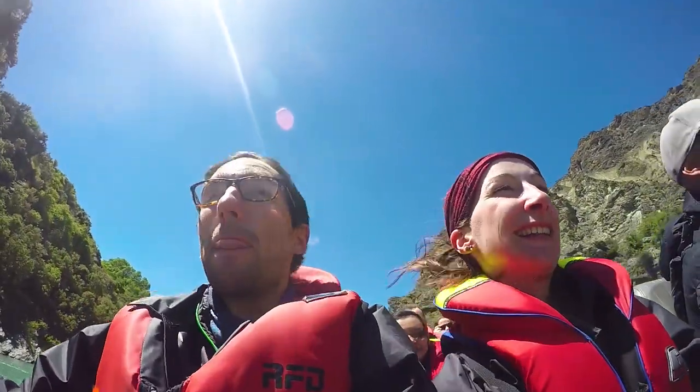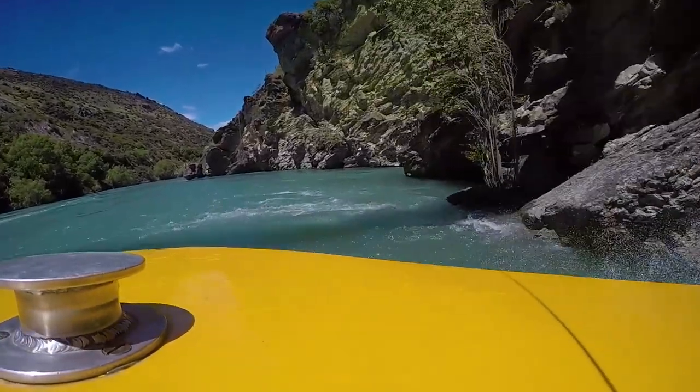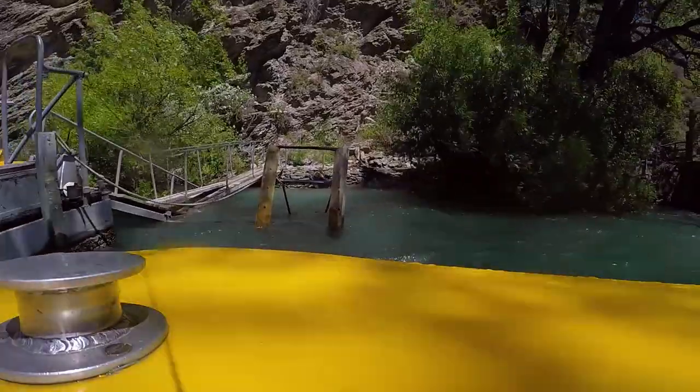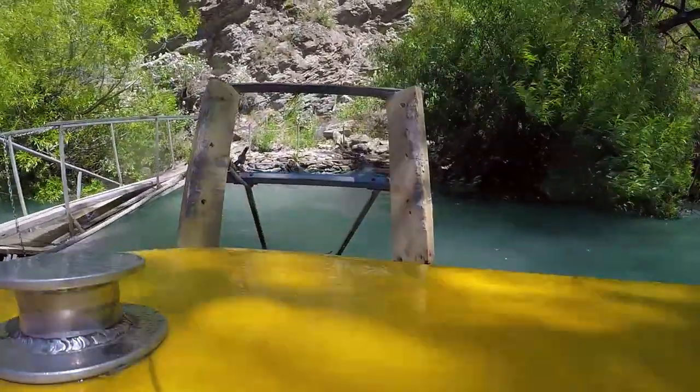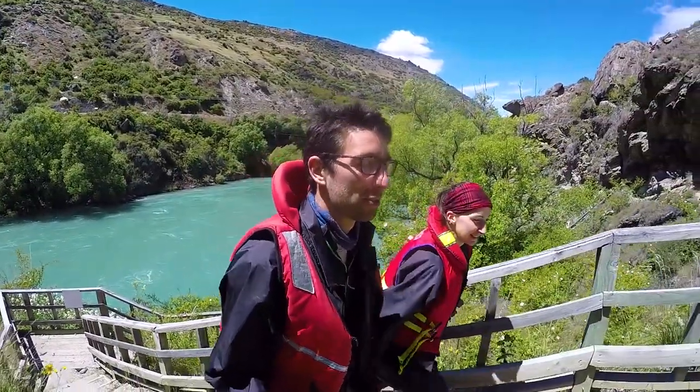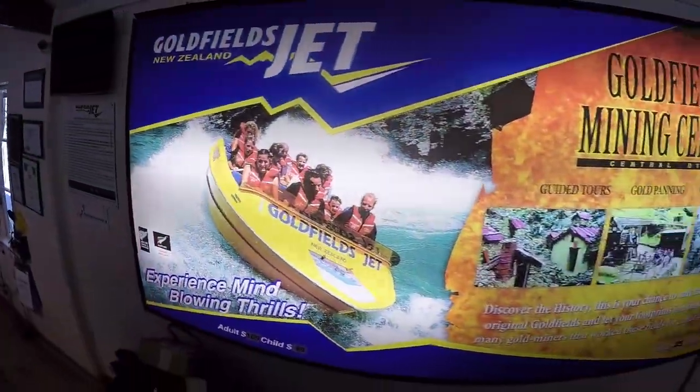One of the best parts of the jet boat is that we are getting absolutely soaked, but every few seconds we are taking off at high speed, making us feel like we're in the biggest natural hair dryer in the world — getting soaked and then dried and soaked and then dried. I'm pretty happy that we've been given a really good splash jacket.